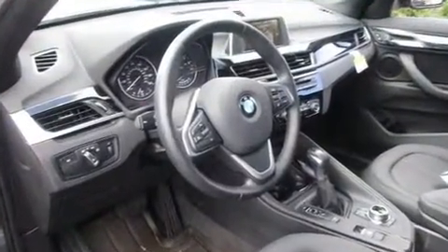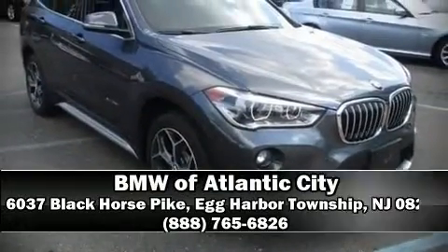Our sales reps are extremely helpful and knowledgeable. Please don't hesitate to give us a call. We'll see you tomorrow.